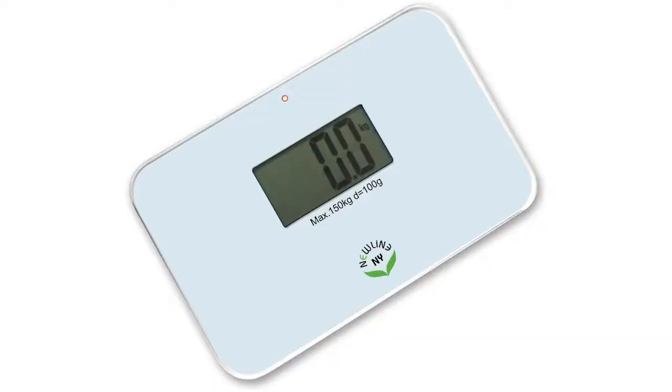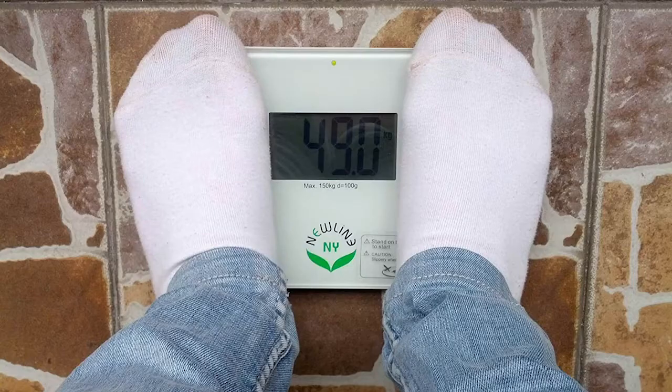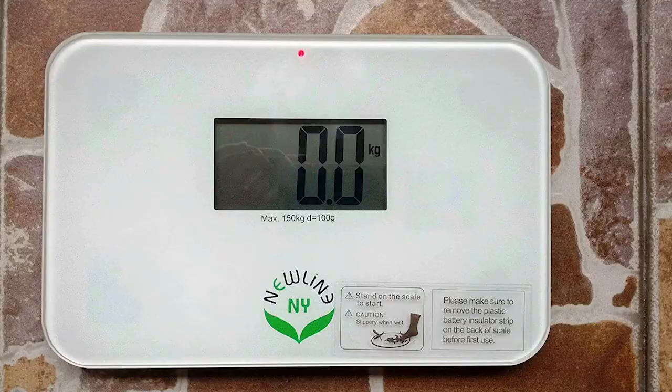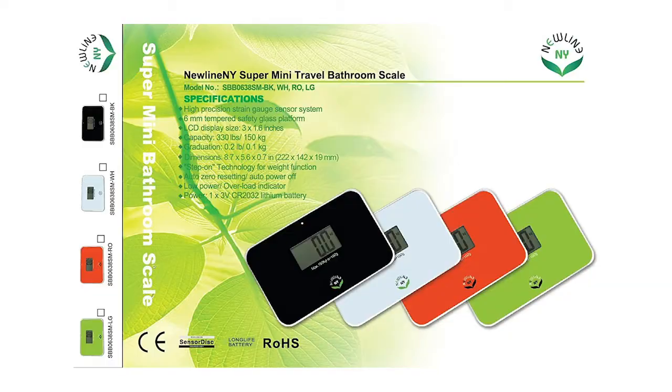If you spend a lot of time on the go but want to keep in touch with your weight, the Newline NY Super Mini Travel Scale is the answer. This is a compact device that measures just 20 centimeters long and weighs about half a kilo, which means it'll fit easily in your suitcase or laptop bag. It's ready to give you accurate readings when you reach your destination.